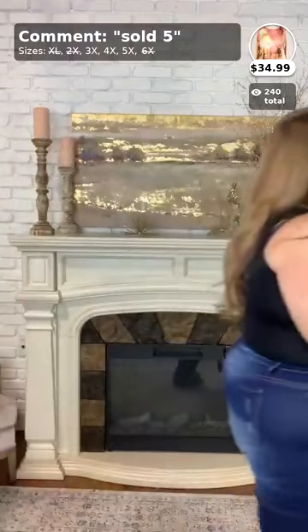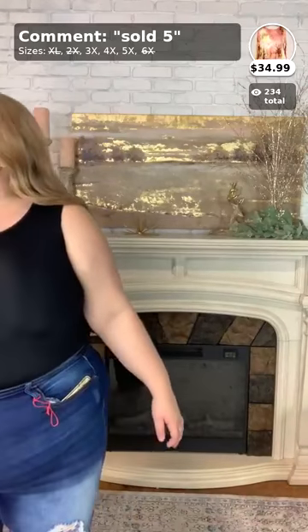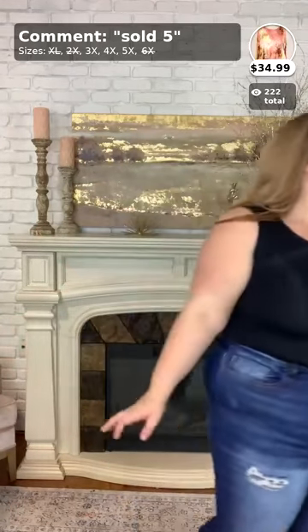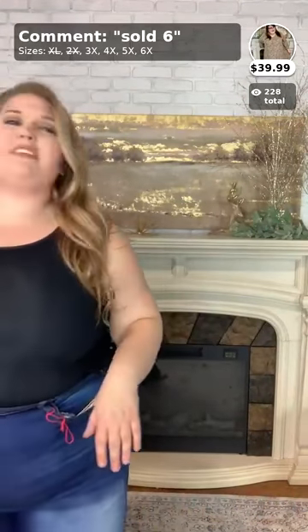Moving on to number five — yes, it is very slimming, definitely a slimming top. Number five is called Always Smiling, but I accidentally grabbed the 5X instead of the 3X, so it wouldn't look right on me. Comment sold if you know what it looks like and want to grab it. We'll move on now to number six, which is called Soft Kitten — another Curvy brand top, more of a tunic than a top. I am wearing the 3X in this one.